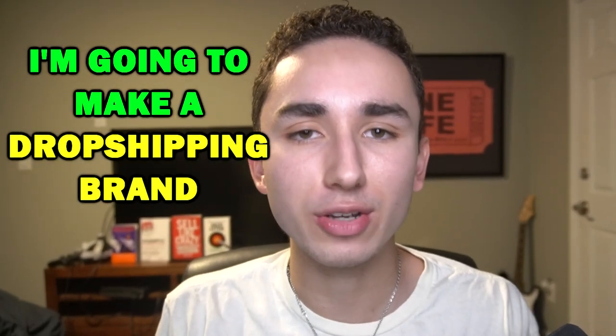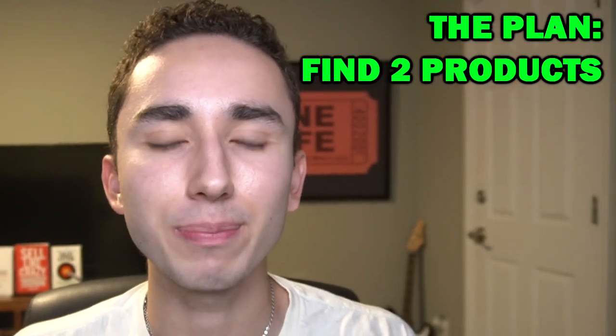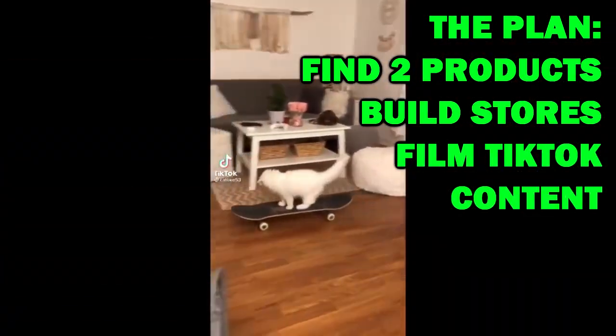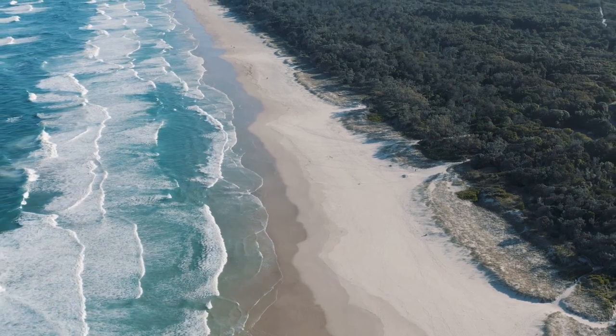I'm going to attempt to make a new dropshipping brand go viral on TikTok without spending a penny on ads. My strategy is not finding one, not finding six, not finding a hundred, but finding two elite products that we can build one-product stores around, then film content on TikTok to see if the TikTok gods can bless us with enough traffic to retire early on a beach.